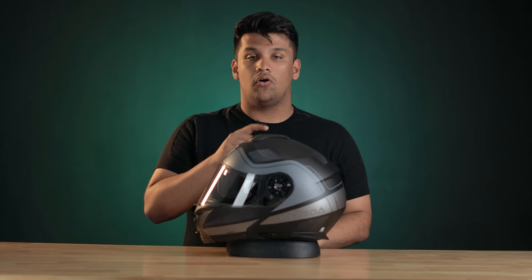Hi guys, I'm Karan from Powersports International and I'm going to talk to you about the Koda Discovery. Koda is a brand that has recently dropped two new helmets into the market, and one of them is the Discovery helmet.